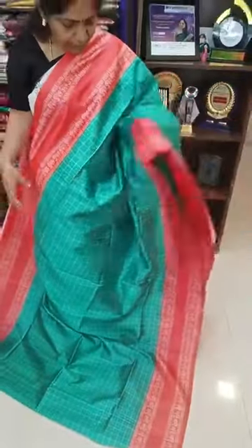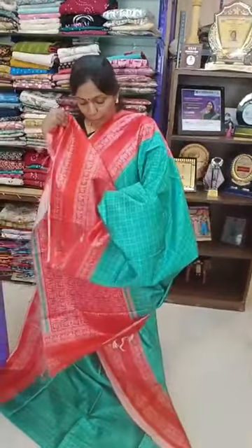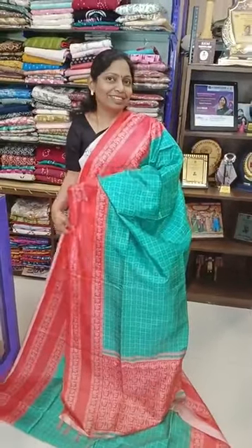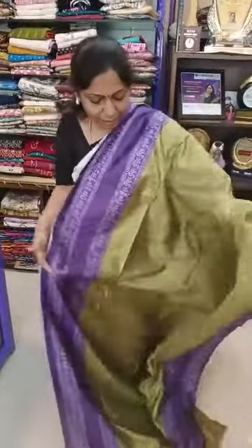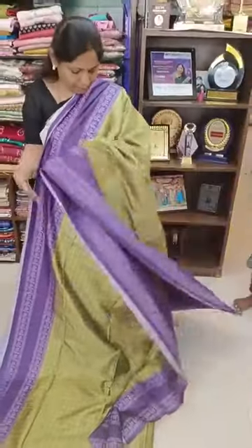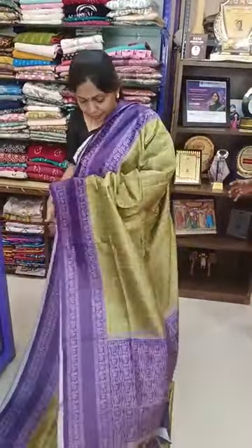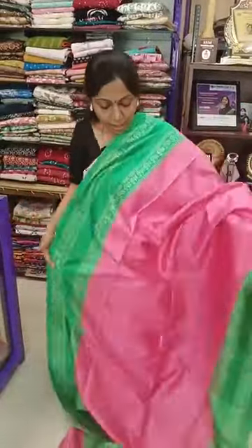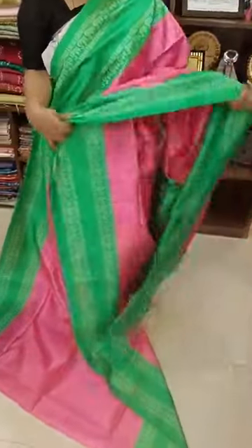Sari number 7 pallu and blouse. Sari number 8 — magenta green with violet. Sari number 6, 650 plus shipping, pallu and blouse.